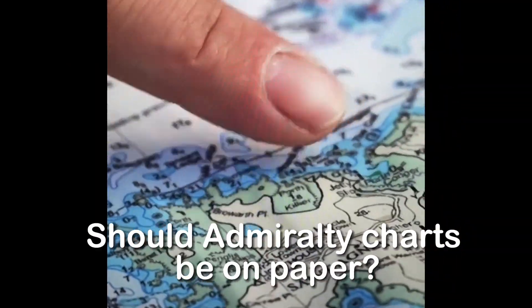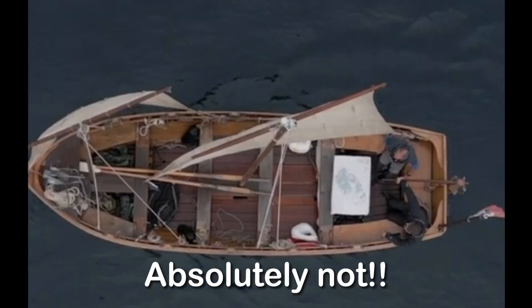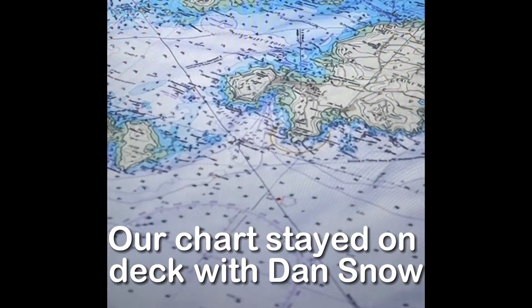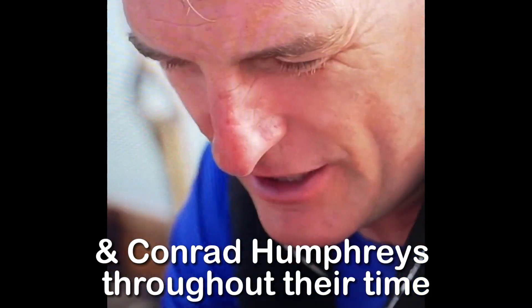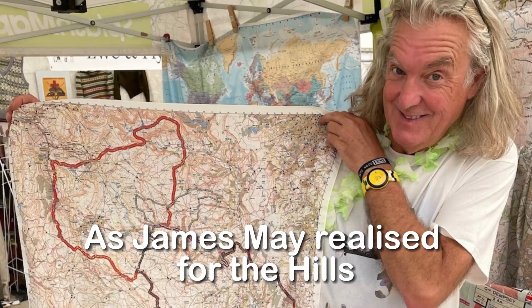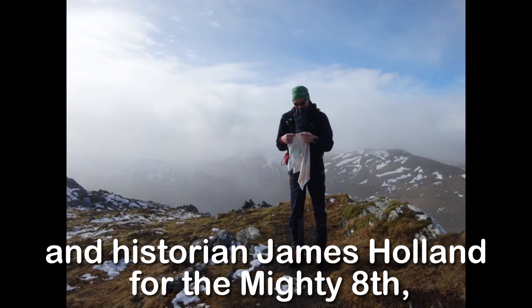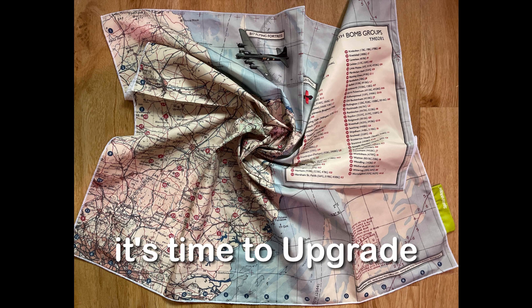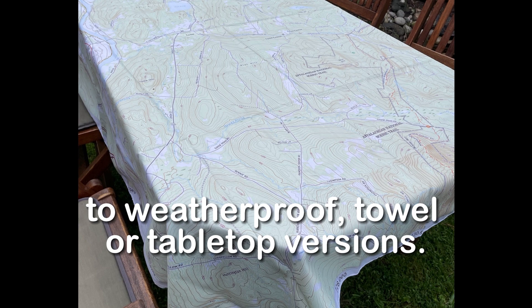And should Admiralty charts really be on paper? Absolutely not! Our charts stayed open on deck with historian Dan Snow and Conrad Humphries throughout their time on Bounty on the History Hits channel. As James May realised for the hills, and historian James Holland for the Mighty Eight, it's time to upgrade to weatherproof towel or tabletop versions.